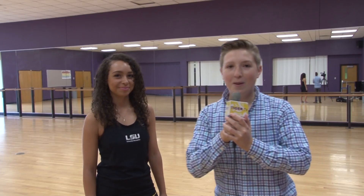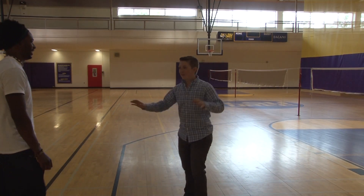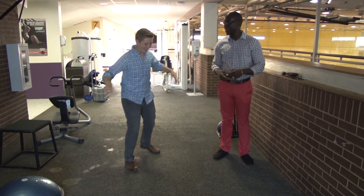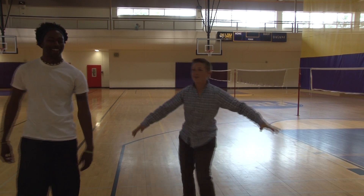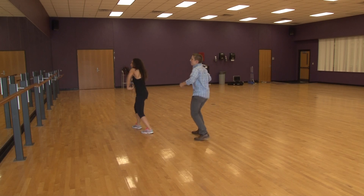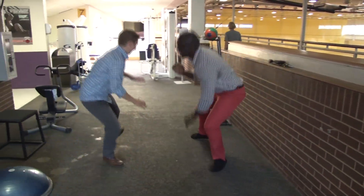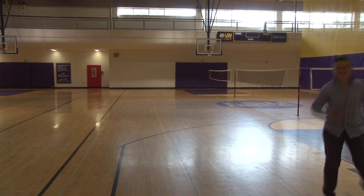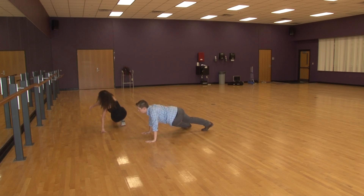However, I decided I needed to experience these specialty courses firsthand in a segment I like to call Move Ya Bonnie. We'll be right back.